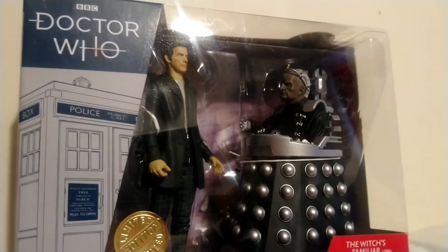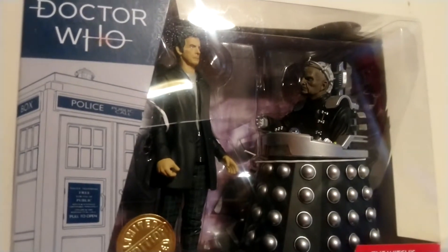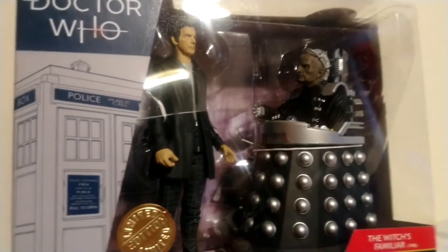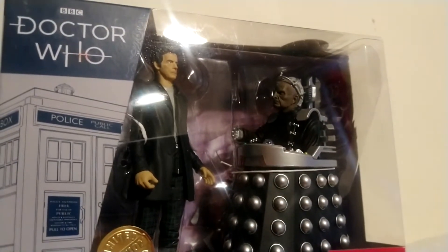If you want one of these, head over to B&M's while stocks last and while they're still at eight pounds. It's quite a reasonable price for a figure set - I've had figure sets for 20 pounds, 15 pounds - they always used to be about 15 pounds.